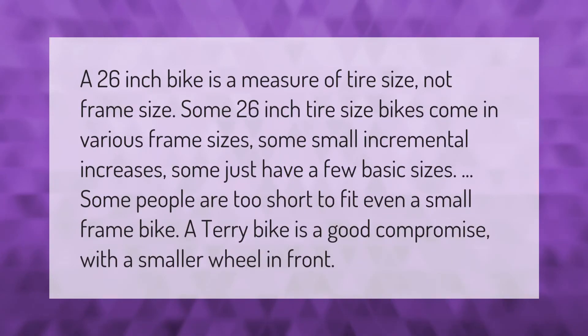A 26-inch bike is a measure of tire size, not frame size. Some 26-inch tire size bikes come in various frame sizes — some with small incremental increases, some with just a few basic sizes.